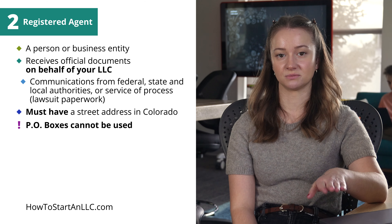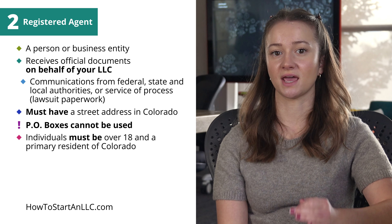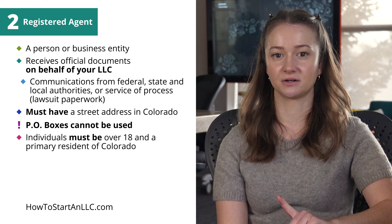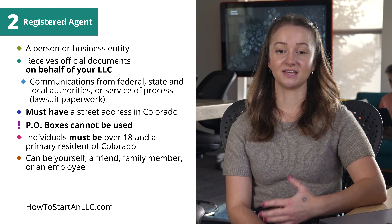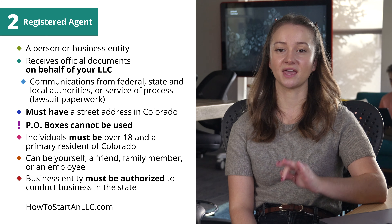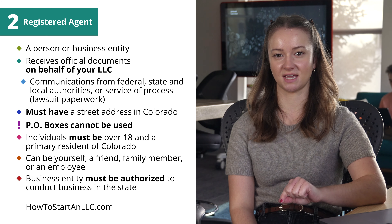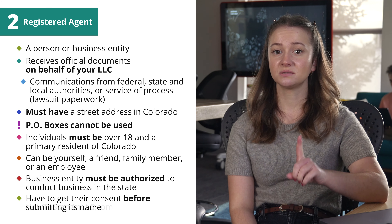This makes it crucial for the registered agent to have a street address in Colorado — a P.O. box will not be acceptable. If the registered agent is to be an individual, that person must be over the age of 18 and have their primary residence in Colorado. You can be your own registered agent or appoint a friend, family member, or someone who works for the LLC. If you choose an entity instead, that entity must have its usual place of business in Colorado and be authorized to conduct business in the state. You'll have to get the entity's consent to act as registered agent before submitting its name. An important thing to be aware of is that a registered agent's name and address appears on the articles of organization, which makes it public information. Like a lot of entrepreneurs, you may decide that's a good reason not to be a registered agent.